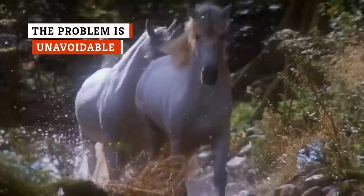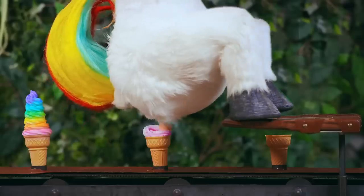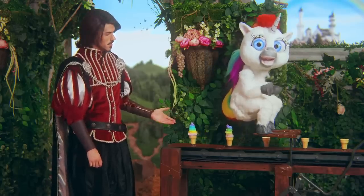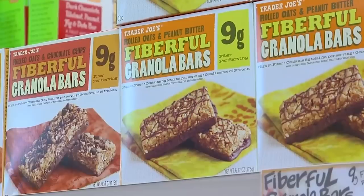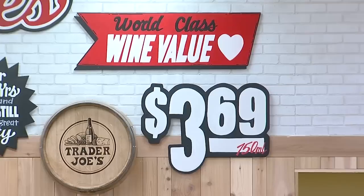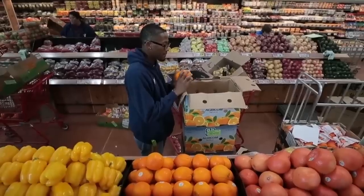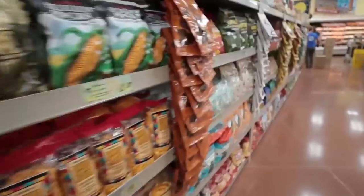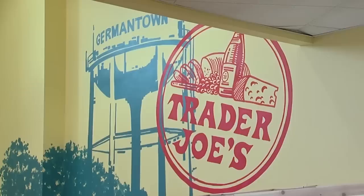There's not actually some unicorn-powered product-making machine sitting in the back of each store cranking out perfect replacements when stock runs low. Trader Joe's gets its products from real-life suppliers who sometimes have real-life production issues and who can't simply wave a magic wand and make fruits and veggies grow on demand. That's according to the all-knowing Trader Joe's employee on Reddit, who explained another reason why stores might be out of a certain product at any given time.